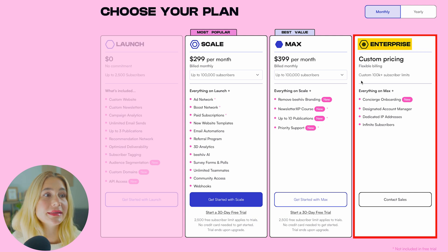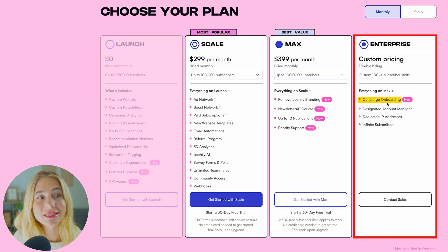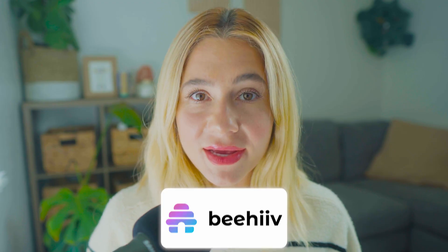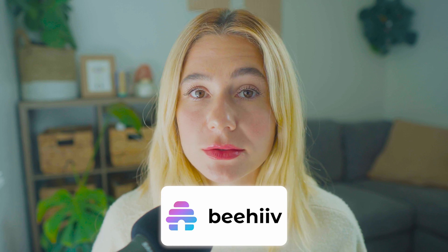Lastly, there is the Enterprise plan, which has flexible billing and custom pricing, so you do have to contact them for more information. It includes everything in the lower plans, plus concierge onboarding, a designated account manager, and infinite subscribers. While Beehive's pricing is competitive, it can become more expensive as your list grows.